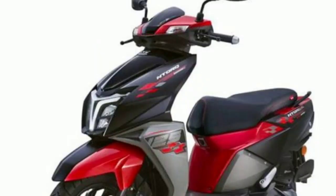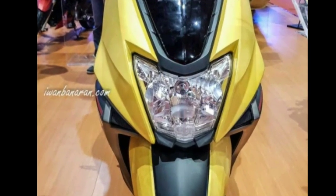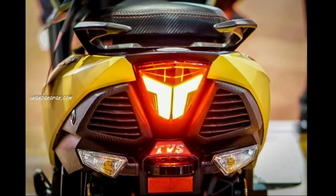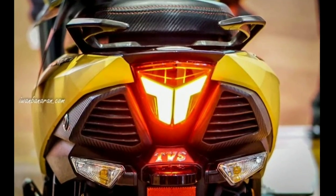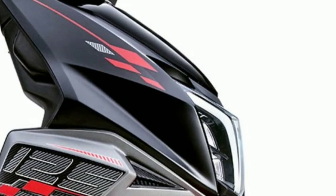Kita lihat dari area depan, mungkin agak panjang. Tapi kalau ngintip bagian bokong, lumayan cakep. Jadi stop lamp-nya sudah menggunakan LED. Hanya lampu depan yang kurang maksimal, karena masih menggunakan bohlam lamp biasa.